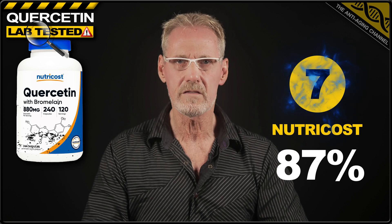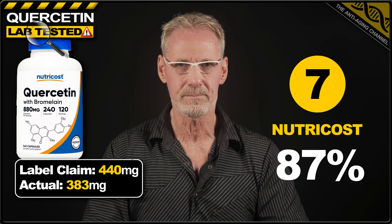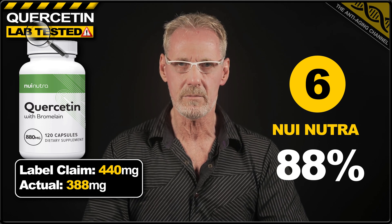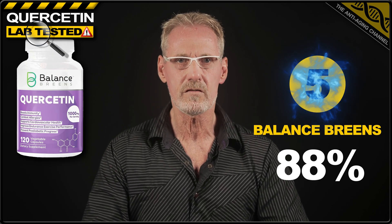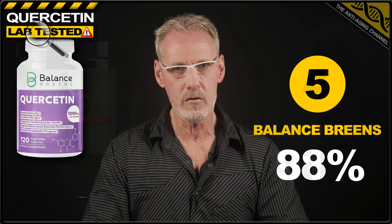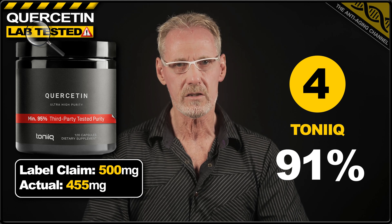In seventh place, we have quercetin from NutriCost. The label claimed 440 milligrams, but the product only delivered 87% of that, with capsules containing an average of 383 milligrams. And in sixth place is quercetin from Nui Nutri, with a label claim of 440 milligrams and a capsule content of 388 milligrams, delivering 88% of what customers paid for. Next up in fifth place is quercetin from Balance Breens, with a label claim of 500 milligrams, but only managing to provide 88% of that with 440 milligrams. In fourth place is quercetin from the brand Tonic. The label claimed 500 milligrams, but actually only delivered 91% of that, with an average 450 milligrams per capsule.